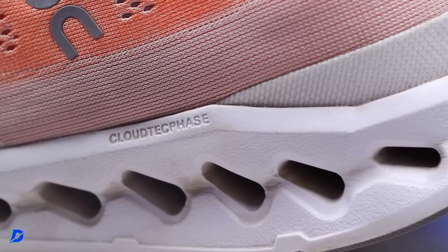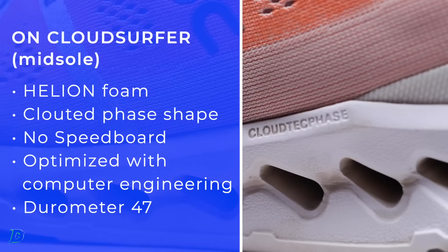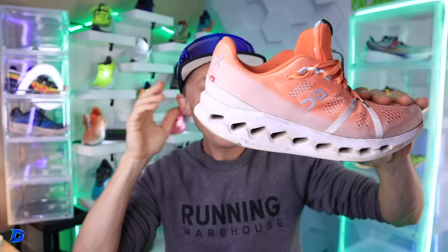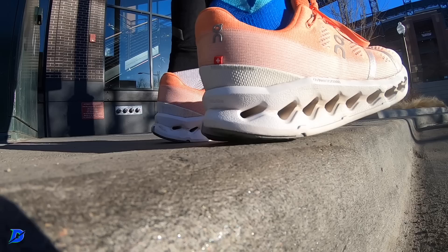Let's break down the midsole. Helion foam — it's the first On shoe to feature Helion foam in the Cloud Tech phase shape. Those holes through the midsole — the Cloud Tech — the geometric shaping of those holes is angled forward, leaning in the forward direction.